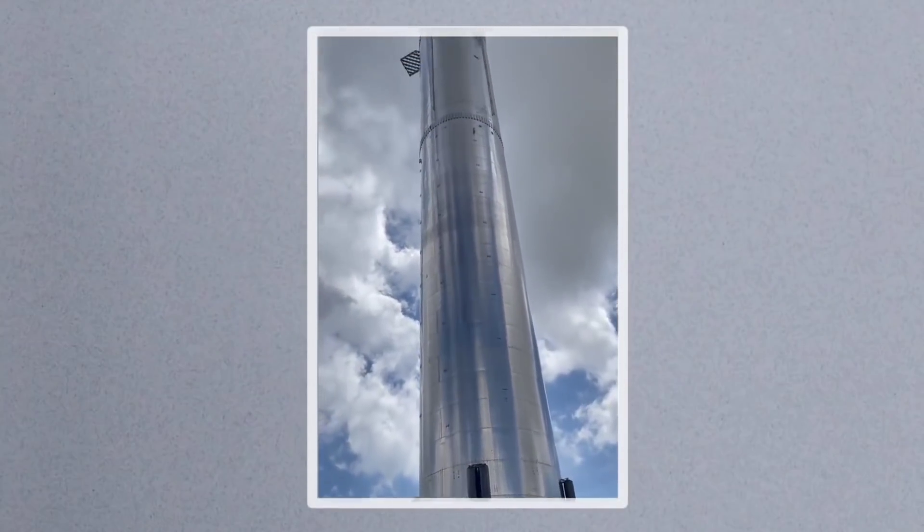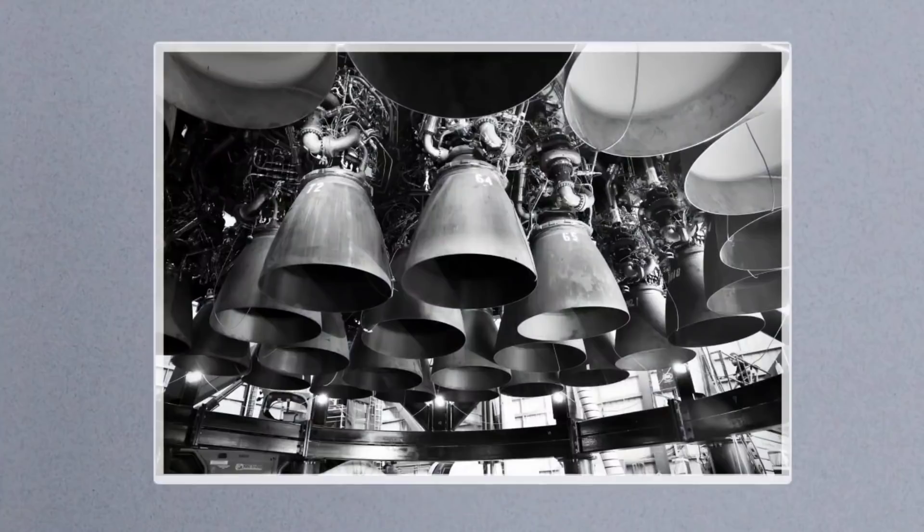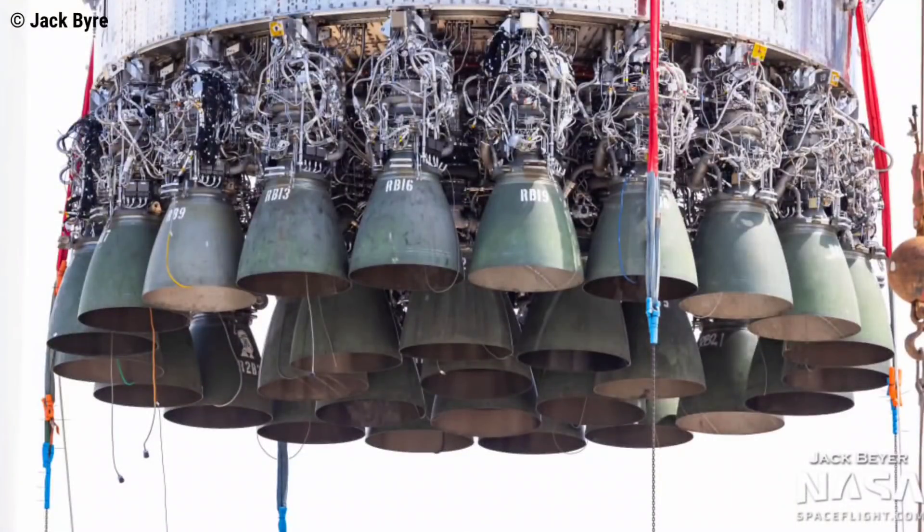The same might be true for Super Heavy Booster 4, which had 29 Raptor engines installed in 14 hours in a spectacular and unprecedented feat of rocket assembly. At least five of its engines appear to have never been static fired, implying that those engines will likely be removed and sent back to SpaceX's McGregor development facilities for individual qualification testing before being declared ready for flight.